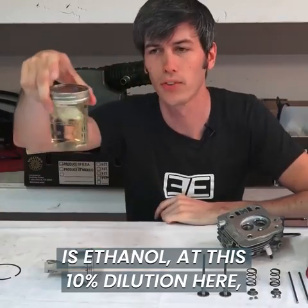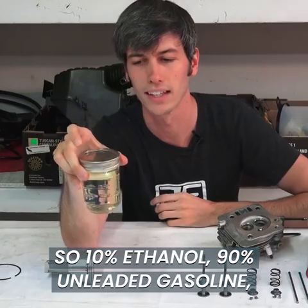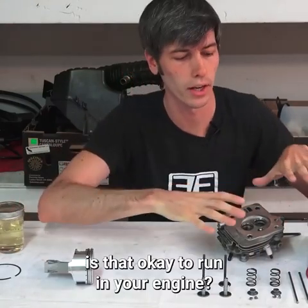Is ethanol at this 10% dilution — so 10% ethanol, 90% unleaded gasoline — is that okay to run in your engine?